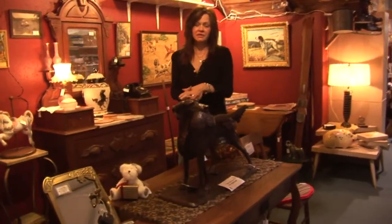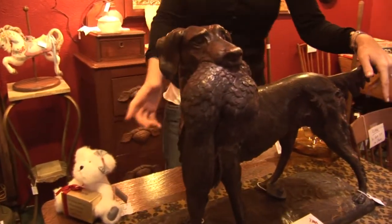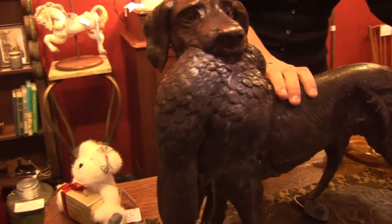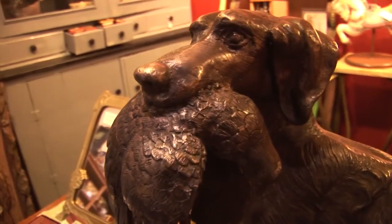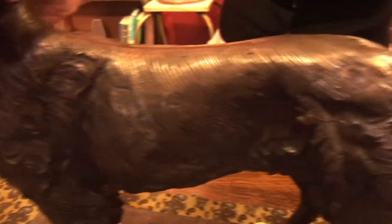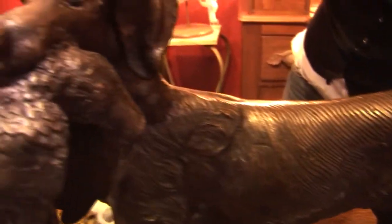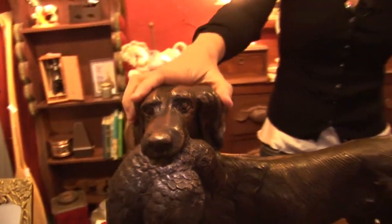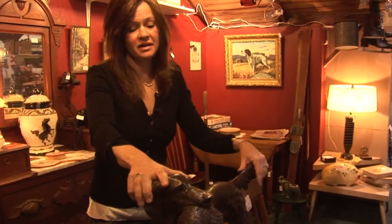I found a lovely piece to show you today. This would be a great Christmas gift if you have someone in your family or in your life that's a hunter. This is a hunting dog made out of bronze that has a wonderful pheasant in its mouth. It's beautifully designed and a very, very heavy piece, of course, because it's made of bronze. It's priced at $785, but this would be a one-of-a-kind piece, an original, and what a conversation piece it would be for somebody that enjoys hunting.